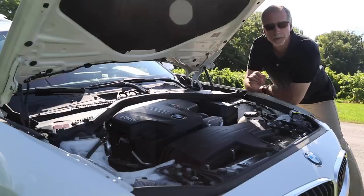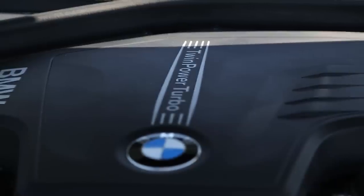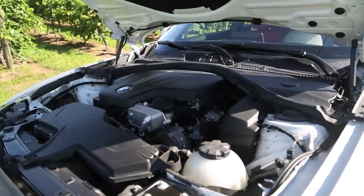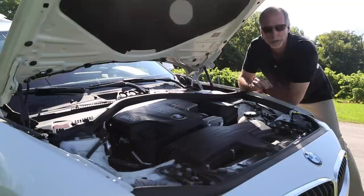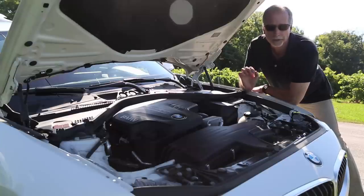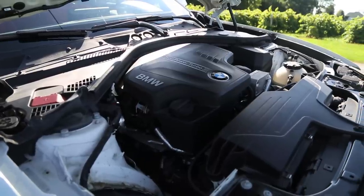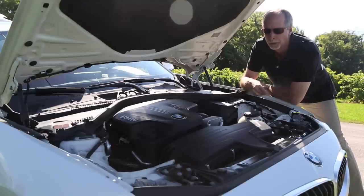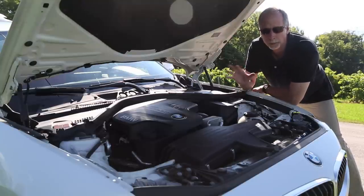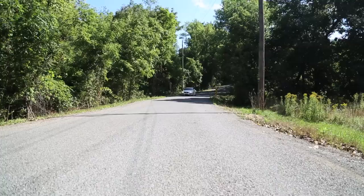The 2014 BMW 228i is equipped with an inline four-cylinder engine — basically all the cylinders lined up in a row. It produces 241 horsepower and 258 pound-feet of torque, quick enough to accelerate from 0 to 100 kilometers per hour in 5.9 seconds. They've limited the top speed to 210 km/h, but 250 km/h is optionally available with a tweak by BMW mechanics and engineers. It's a powerful engine, and the four-cylinder gives you the advantage of fuel economy and overall performance.